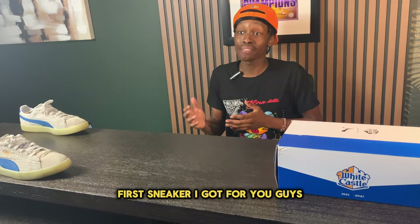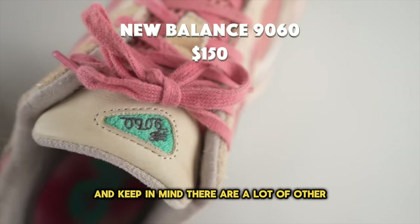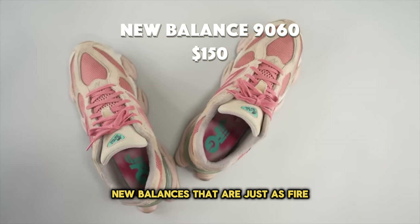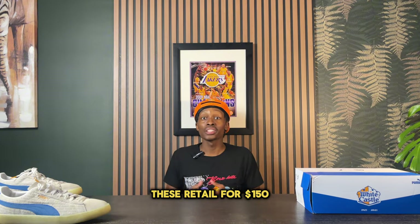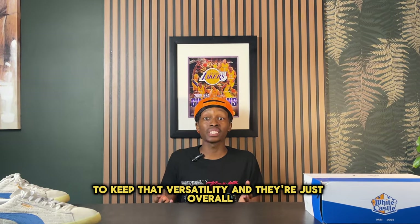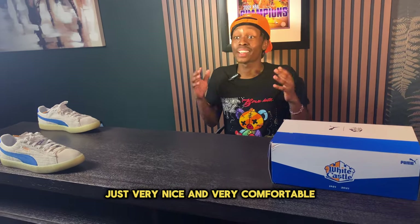The first sneaker I have for you guys is a pair of New Balances — the 9060s. Keep in mind there are a lot of other New Balances that are just as fire. These retail for $150 and you can get a simple white or black pair to keep that versatility. These are overall very nice and very comfortable.